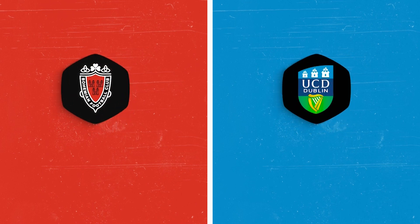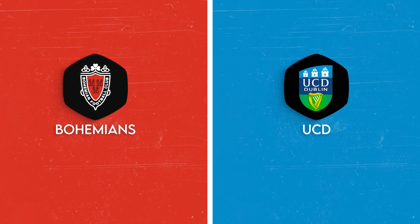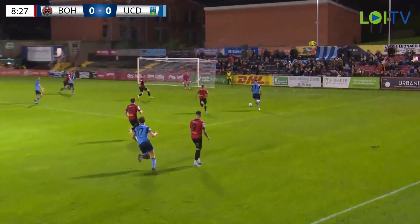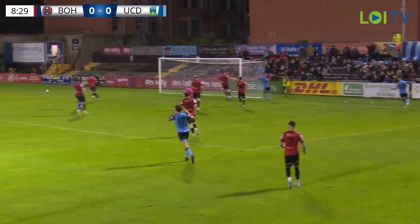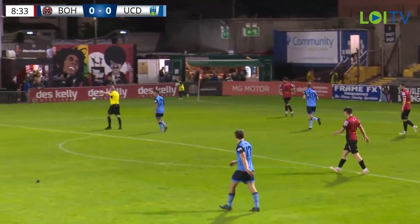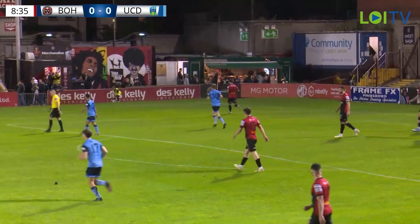Works the ball via Dara Keane and now Duffy's on it. Good run from him on the inside of the box. Crosses across the face of goal — a very dangerous cross. It was Dara Keane actually there. UCD had two players running in and Bows were a little bit caught there.